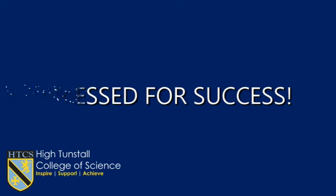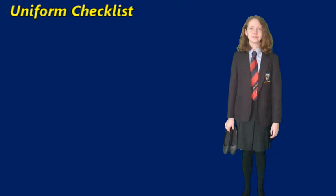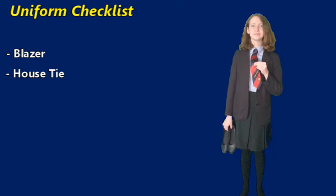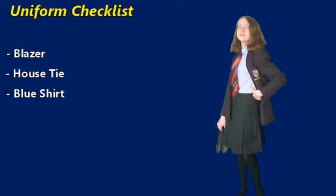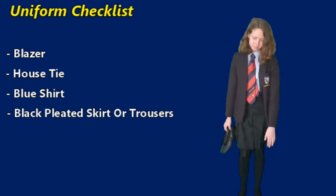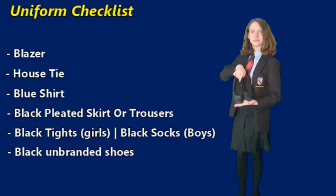Let's move on to uniform. All students must wear the appropriate uniform whilst representing High Tunstall. The uniform consists of the school blazer and house tie, a light blue shirt, black pleated skirt or trousers, black tights for the girls and black socks for the boys, and plain black unbranded shoes.